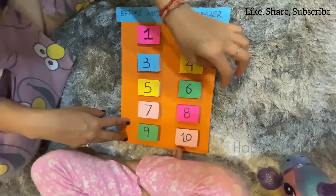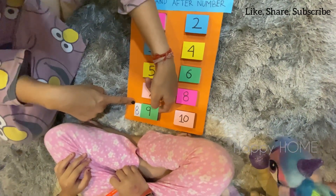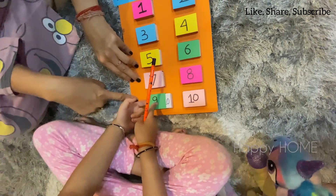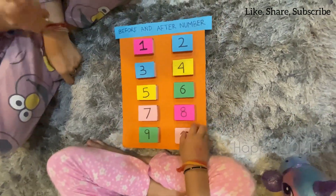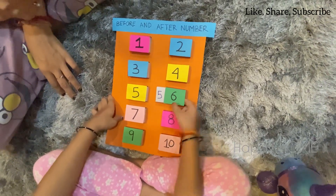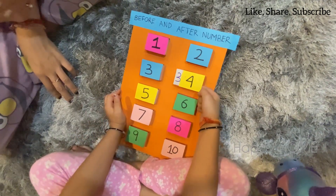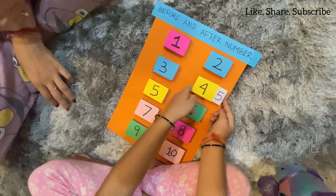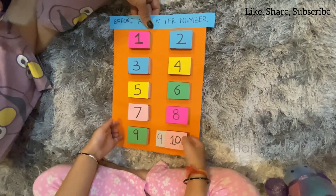Which number comes before 9? Which number comes after 9? Now, you tell me — which number comes before 6? Which number comes after 4? 5. 9. Which number comes before 10? 9.